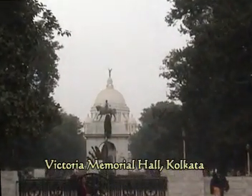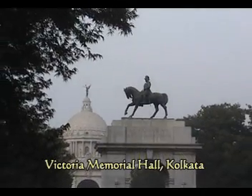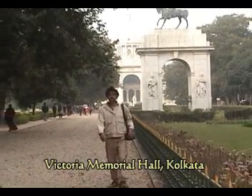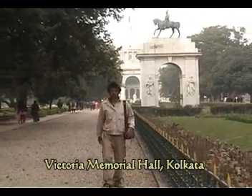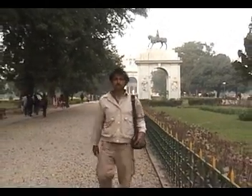Victoria Memorial Hall is a large palace hall building in Kolkata. The building is made of white marble depicting a combination of Mughal and British architecture. The building was inaugurated in 1921 in the memory of Queen Victoria.